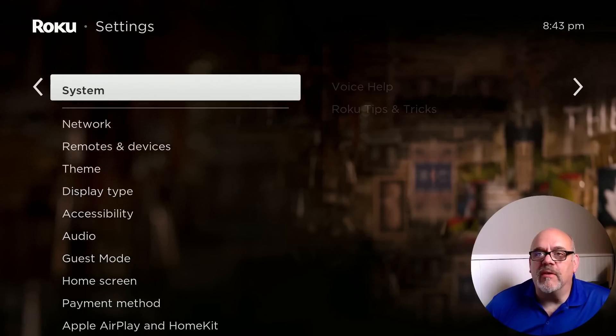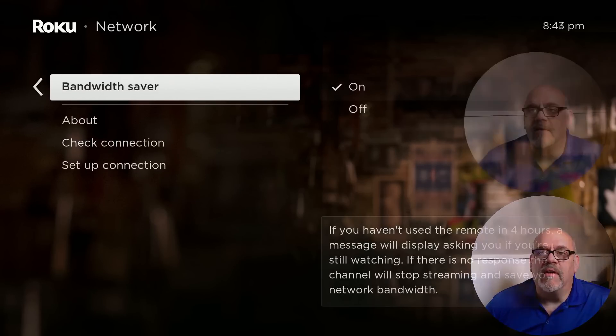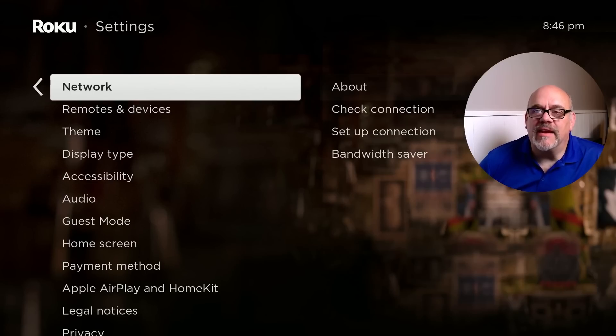The next setting is under Network. Go down to Bandwidth Saver. The default is set to on, which means after about four hours of not touching the remote, it's going to stop streaming whatever you're watching to save bandwidth. If bandwidth is unlimited at your house and you like to binge-watch Netflix or Hulu, four hours goes pretty quick and you don't want to hunt for the remote after it stops playing. Go ahead and change this to off.